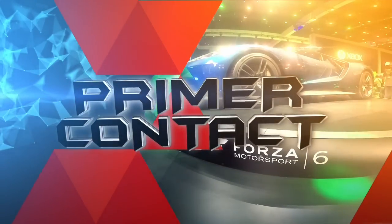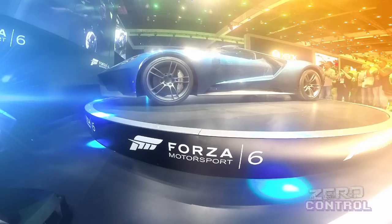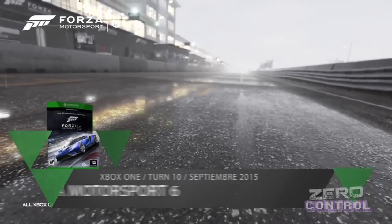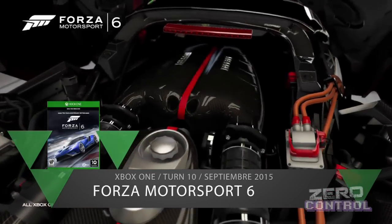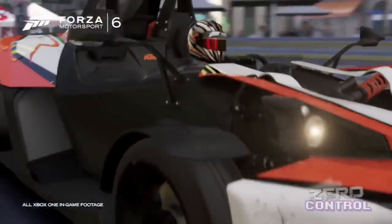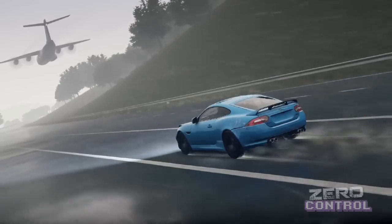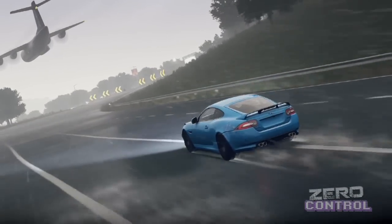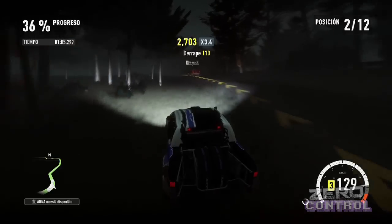¿Qué tan mojados salimos de nuestro primer contacto con Forza Motorsport 6? Descúbrelo a continuación. Transición entre el día y la noche y el clima dinámico, en específico lluvia, son en apariencia las únicas novedades que presenta Forza Motorsport 6. Eso podría parecer algo menor y hasta tardío para la emblemática serie automovilística creada por Turn 10 y Microsoft, en especial porque su saga hermana Forza Horizon incluyó las mismas características en su secuela y muchas otras franquicias han experimentado con los mismos elementos desde hace muchos años.